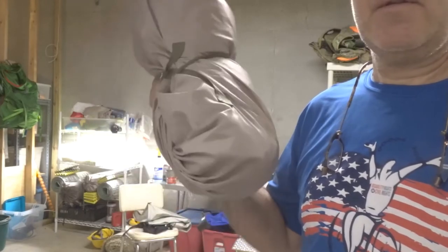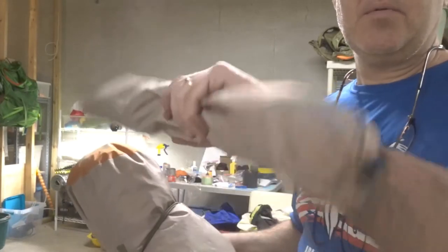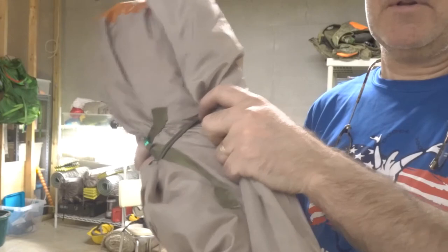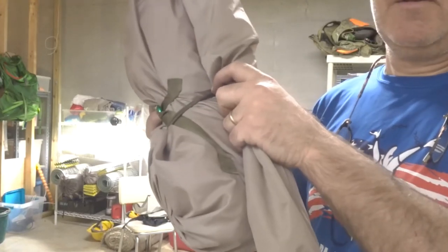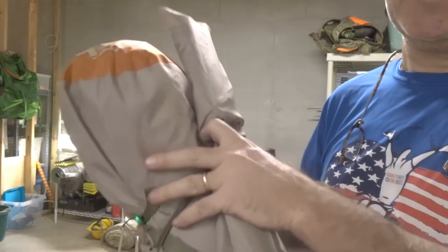After putting everything up, the tent and rain fly itself is right at three pounds, and the poles and stakes in their bag are right at a pound, so together that's right at four pounds. Definitely not ultralight, but for a very cheap, simple, extremely effective, versatile tent, four pounds for backpacking is not too bad.